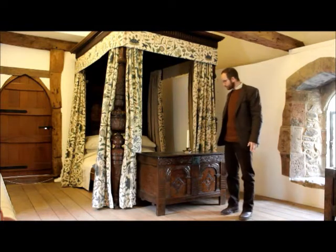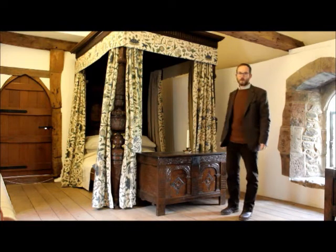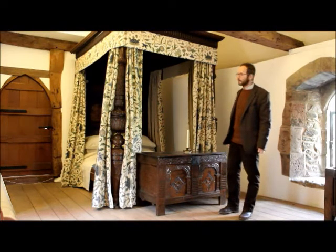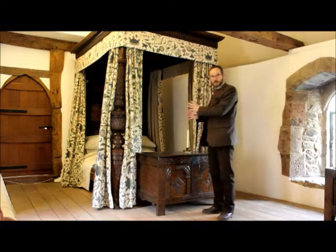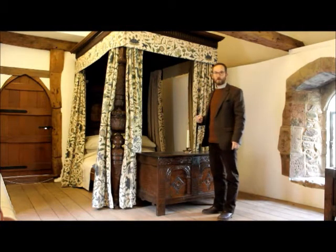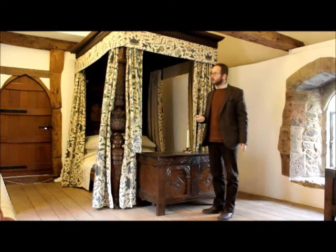The prize piece in here, if you like, is this wonderful four-poster bed. This is known as King Dick's bed, in that this bed — or possibly one very like it — came from the Blue Boar Inn where Richard III is supposed to have slept two nights before he was killed at the Battle of Bosworth.